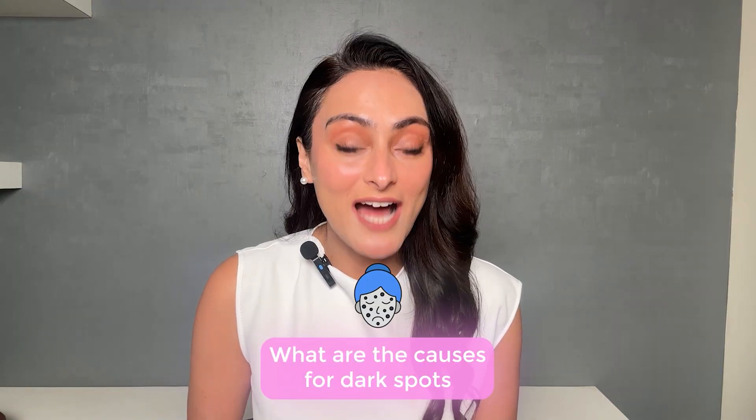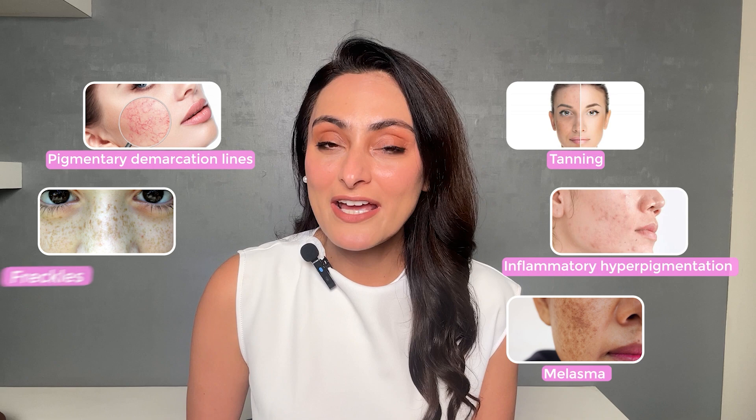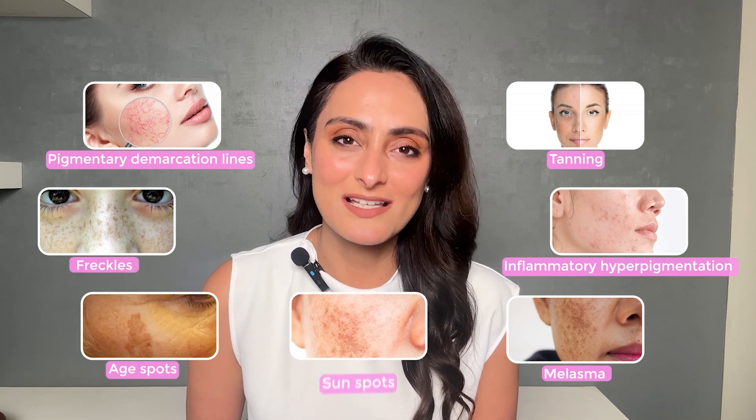So what are the causes for dark spots? Darkening of the skin can occur due to tanning, post-inflammatory hyperpigmentation, melasma, pigmentary demarcation lines, freckles, age spots and sunspots.